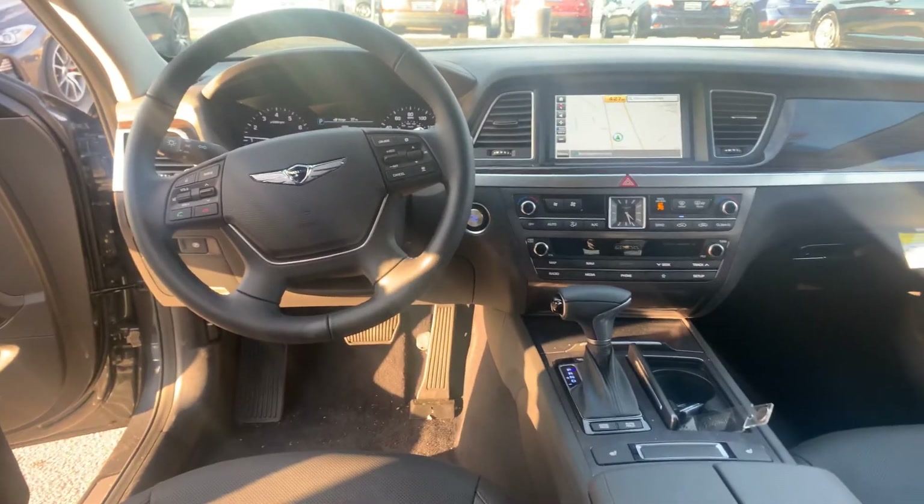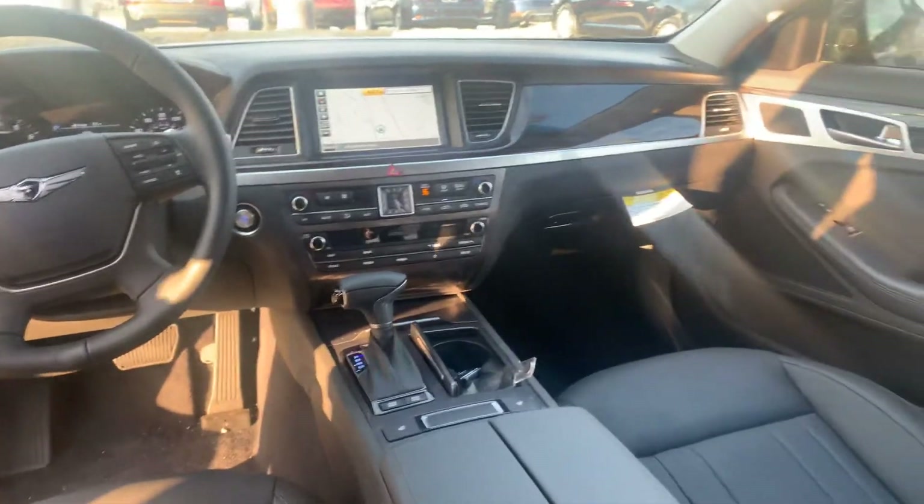But the best part about our vehicles — the Genesis — are going to be the warranties. We have a five-year, 60,000-mile new car warranty, a 20-year, 200,000-mile powertrain warranty, and of course your three-year, 36-month Genesis valet service.